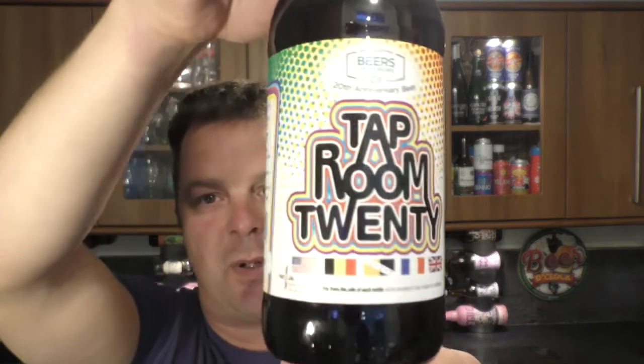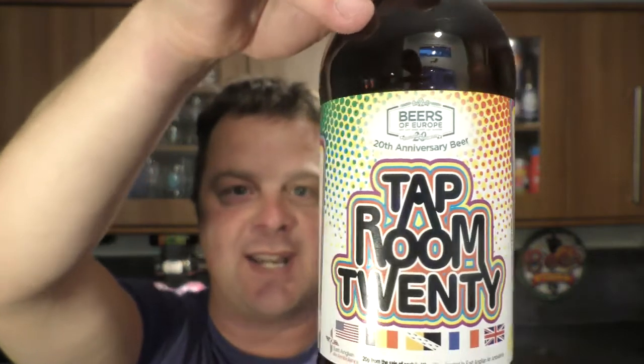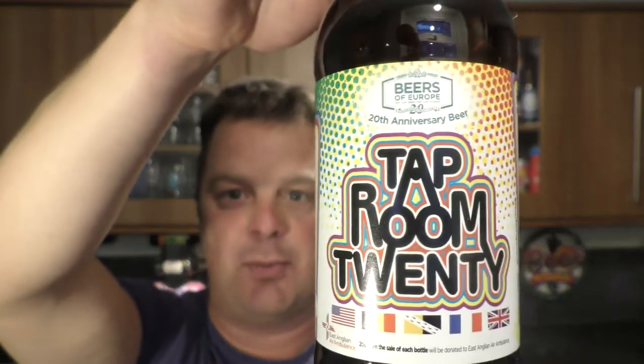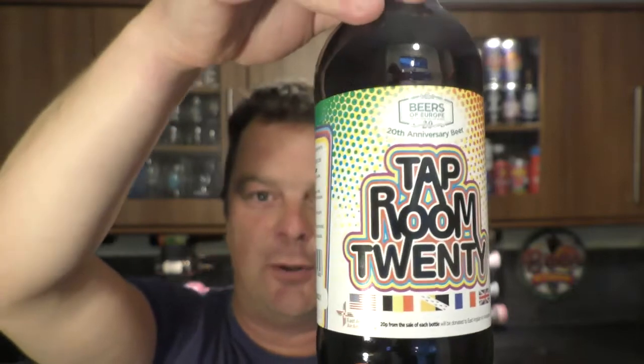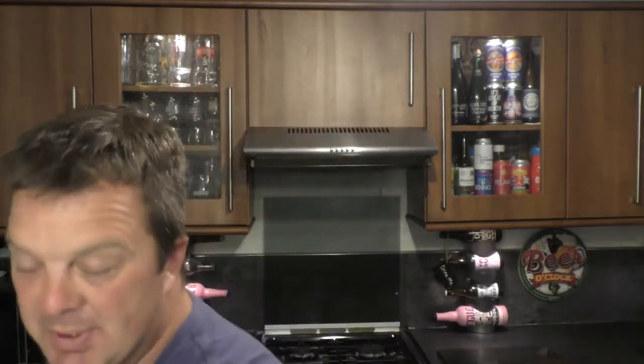It's beer o'clock on Real Ale Craft Beer and celebrations to Beers of Europe, our channel sponsors, for reaching 20 years. It's their 20 year anniversary beer with Moongazer Ales — the Tap Room 20, coming in at 4.5% ABV in a 500ml bottle with a yellow bottle cap. Without further ado, let's get the beer out into a glass and see what we get.